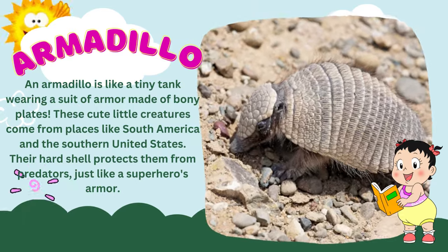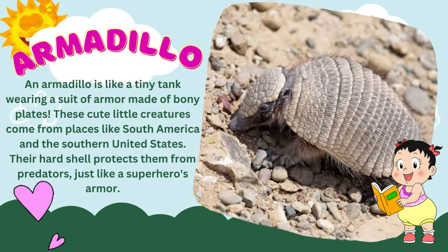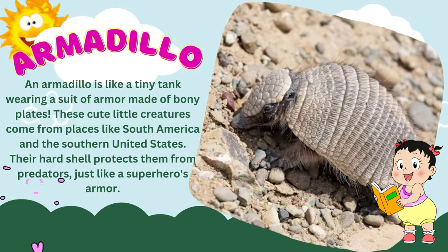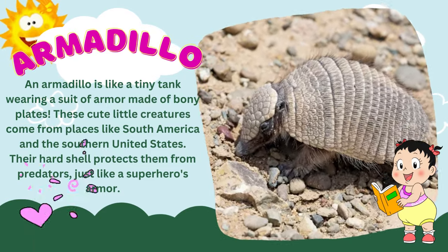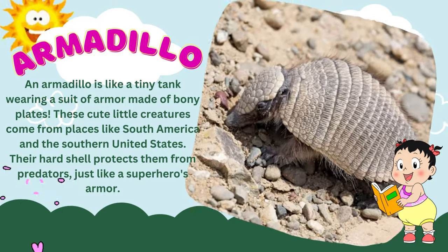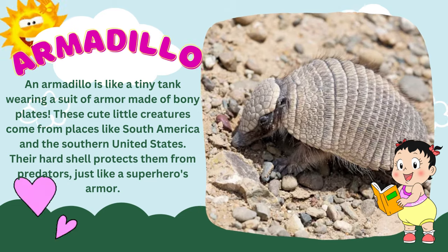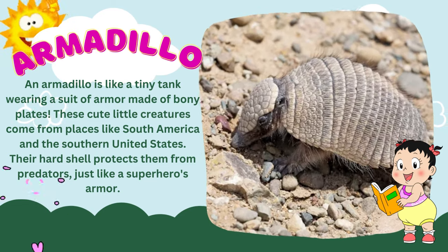An armadillo is like a tiny tank wearing a suit of armor made of bony plates. These cute little creatures come from places like South America and the southern United States. Their hard shell protects them from predators, just like a superhero's armor.